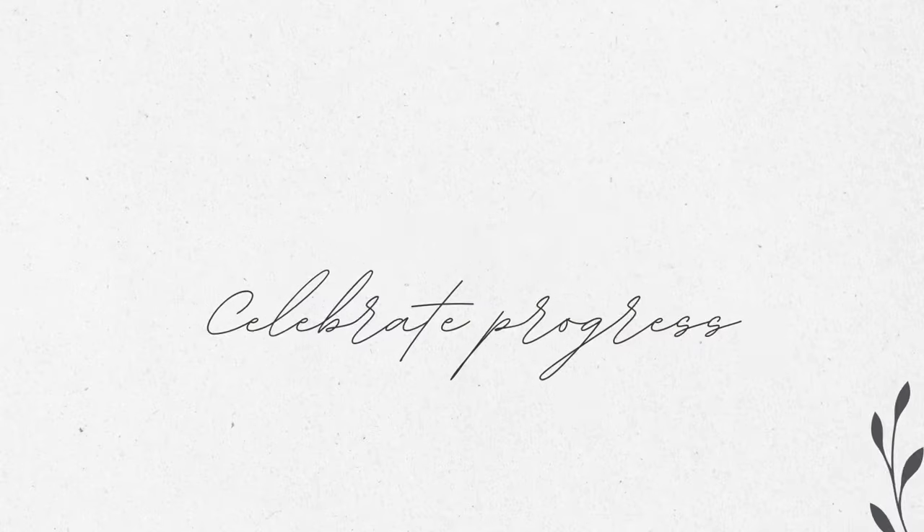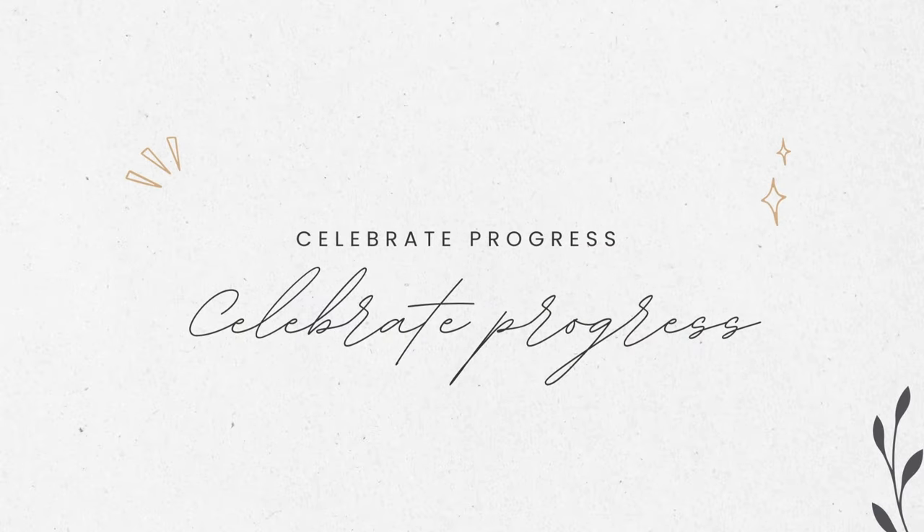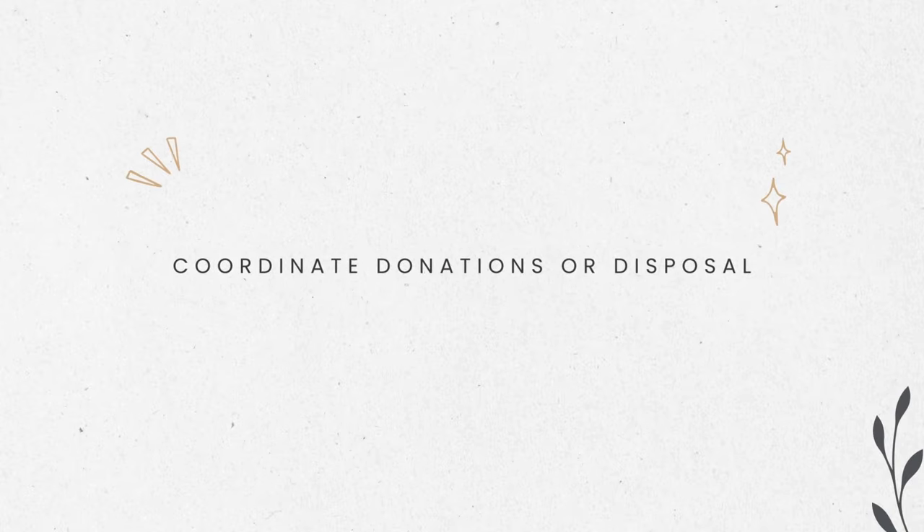Number eight: celebrate progress. If nothing else, you are a cheerleader. Acknowledge their achievements as you go along — say things like, 'Wow, look how much we've done already, this looks amazing!' or 'Oh my gosh, this is looking so good!'